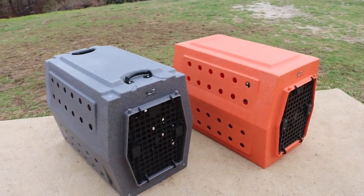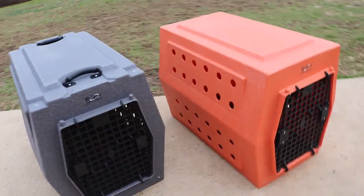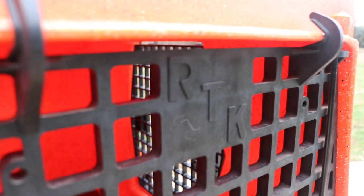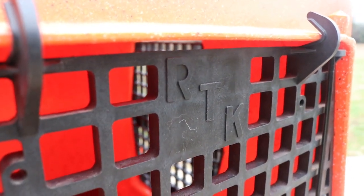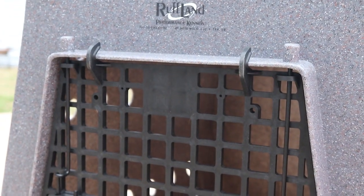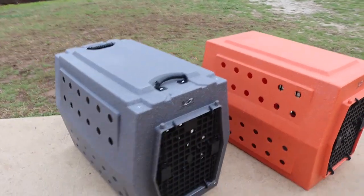Other than that, they are genuinely the exact same kennel. I do notice the old doors had the RTK cutout on them, and the new doors do not. Doesn't really matter, but just something I noticed that's different.